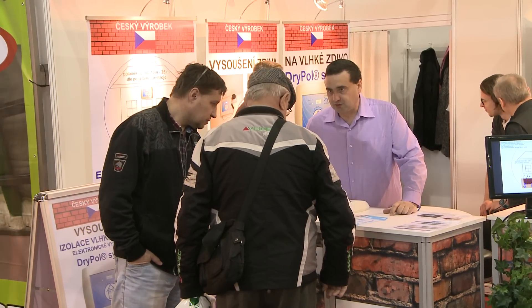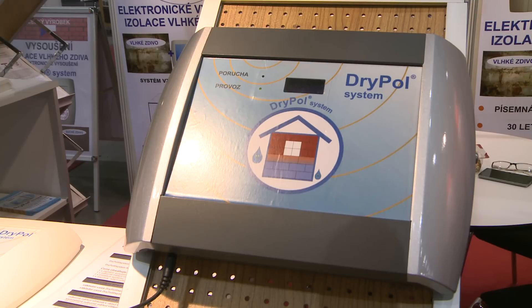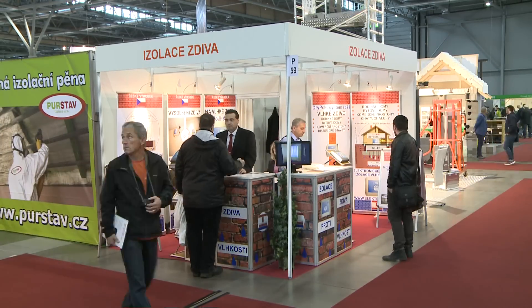The company Electrophysica presented an interesting stand for all builders and house owners who need to sort out problems with damp.